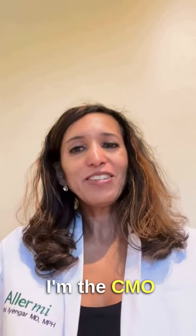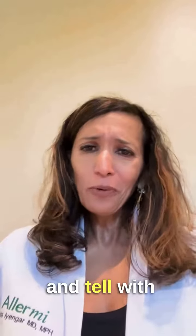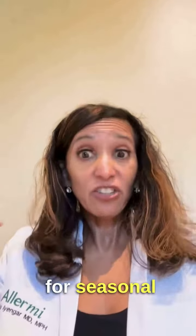Hi, this is Shuba Iyengar. I'm the CMO for Allermy. I'm an allergist and wanted to do a little show and tell with you guys of some of the over-the-counter allergy medicines that I just don't like for seasonal allergies.